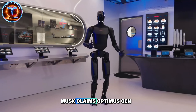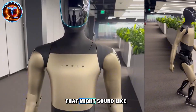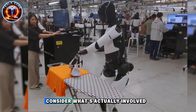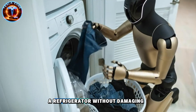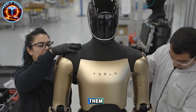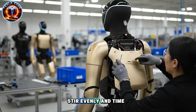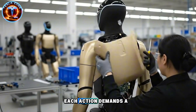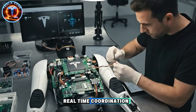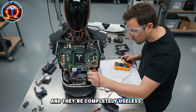Musk claims Optimus Gen 3 can cook breakfast daily, functioning as a genuine household assistant. That might sound like marketing hype, but there's a strategic reason Tesla chose cooking as the flagship demonstration. Consider what's actually involved: the robot must open a refrigerator without damaging it, identify and sort ingredients, lift eggs with enough precision to avoid cracking them, turn on a stove, control a pan's temperature, crack eggs cleanly, add oil, stir evenly, and time every step perfectly. Each action demands a fusion of dexterous hands, sharp perception, and seamless real-time coordination.